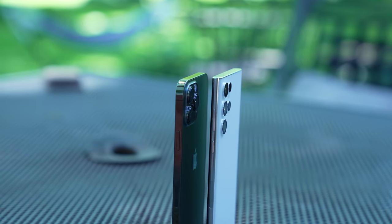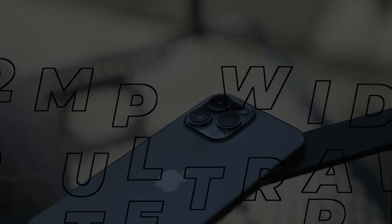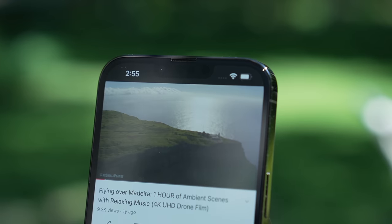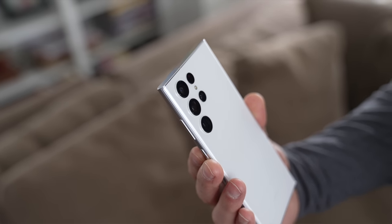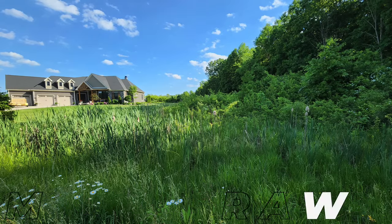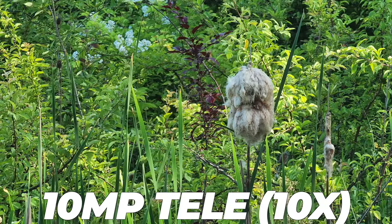When mobile phone companies market their camera systems, they put a lot of focus on the specs. But nowadays, there's so much more that goes into creating the final image. The iPhone 13 Pro Max comes with three 12-megapixel cameras — wide, ultra-wide, and telephoto — plus a LiDAR scanner, which helps with night mode portraits and autofocus in low light. On the front, it has a 12-megapixel TrueDepth camera enabling Face ID. The S22 Ultra has a 108-megapixel wide camera, a 12-megapixel ultra-wide, and two 10-megapixel telephoto cameras — one with 3x optical zoom and one with 10x optical zoom — plus a 40-megapixel selfie camera.